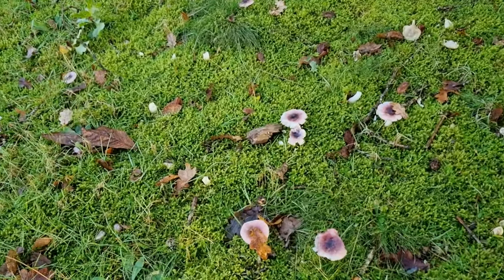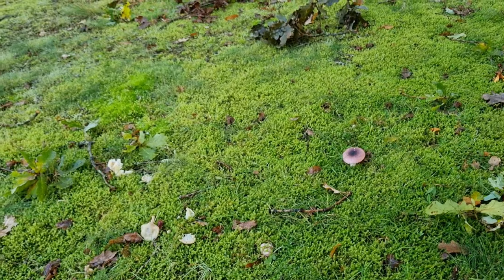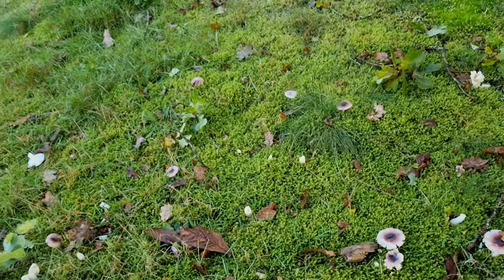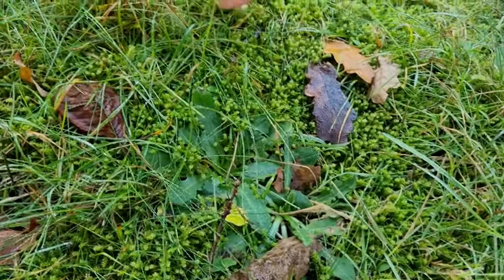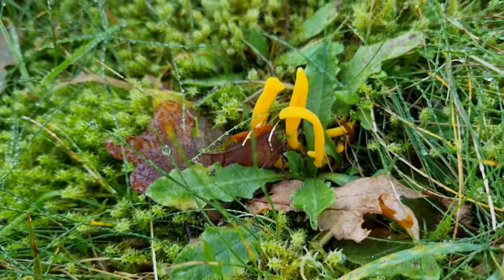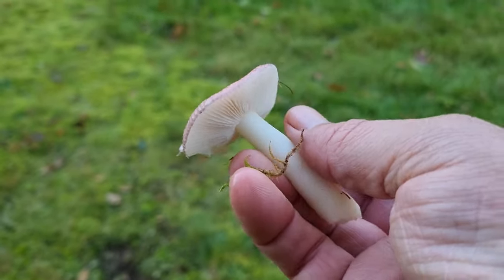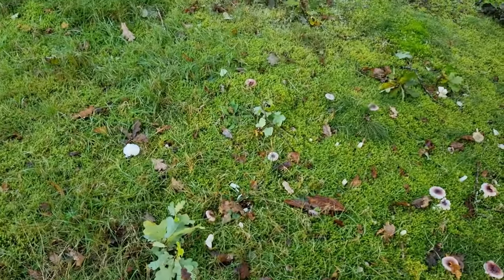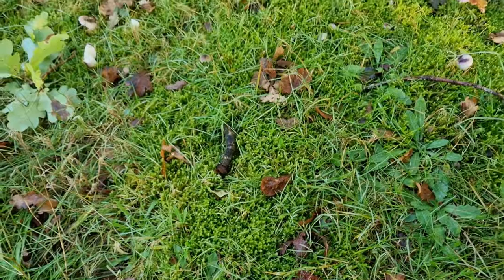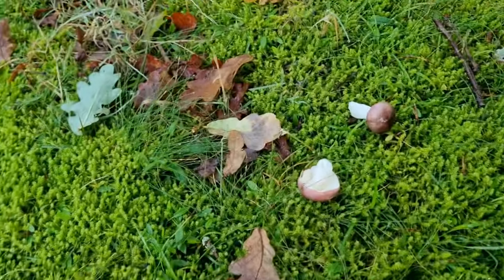Here in this moss you can see all these young brittle gills — russula — all growing in this moss. A lot of them look like they've been kicked over by kids or knocked over by deer. There's a good one here, and there's some lovely apricot club as well by them. You can see more apricot club growing in the grass. There's loads of them growing in this moss, but the kids have perhaps been playing football on here and knocked some off. Some really young ones, a little bit knocked over.